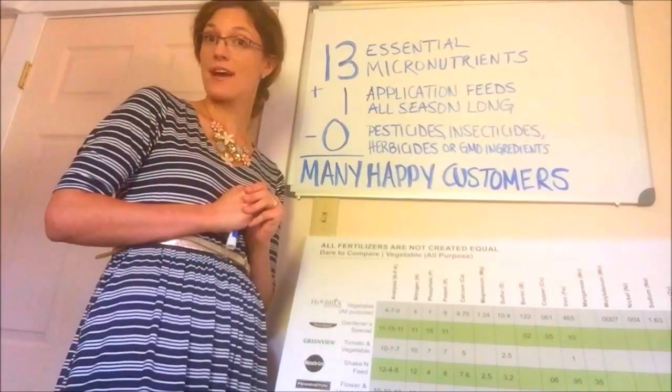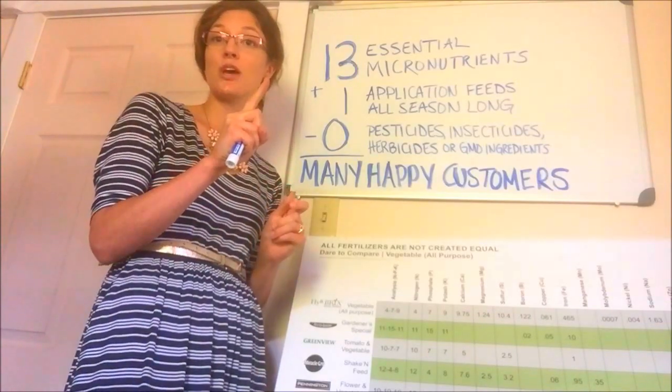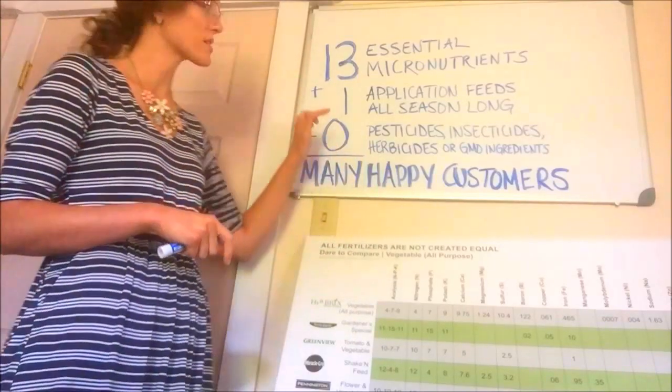Our fertilizer is a slow-release product which requires one application to feed the plant and balance the soil all season long. Which brings me to our second number.